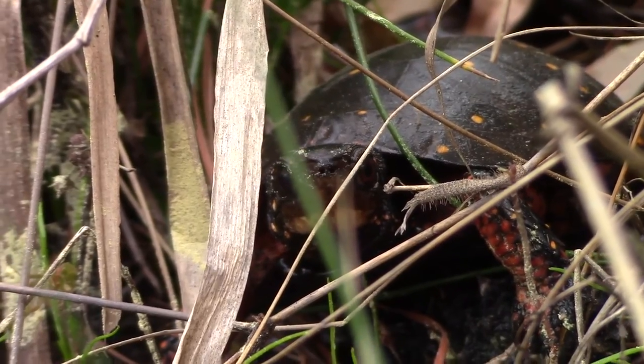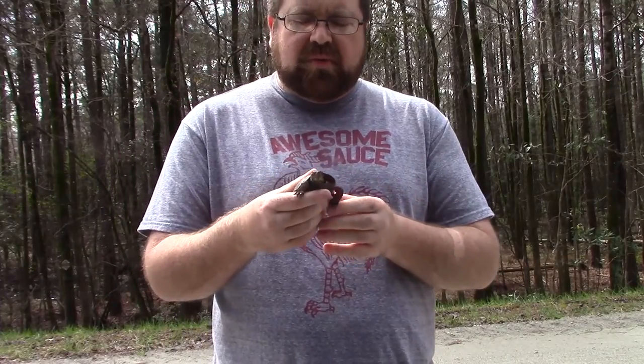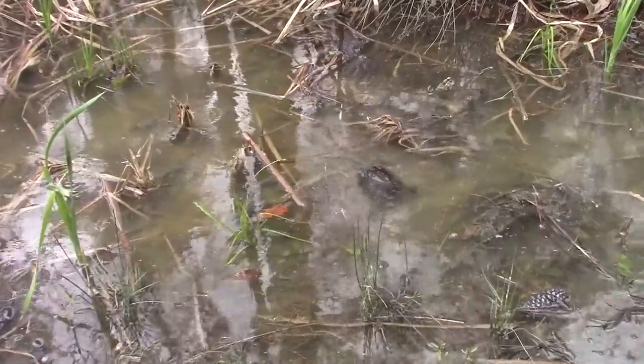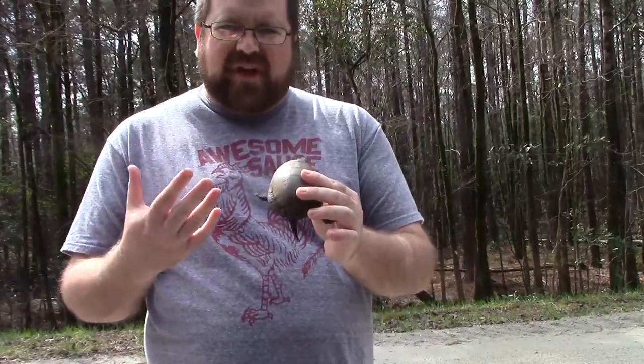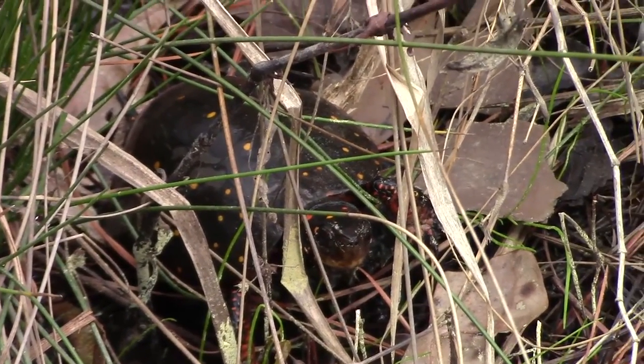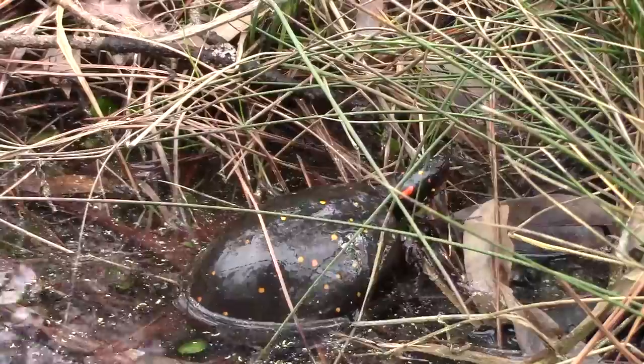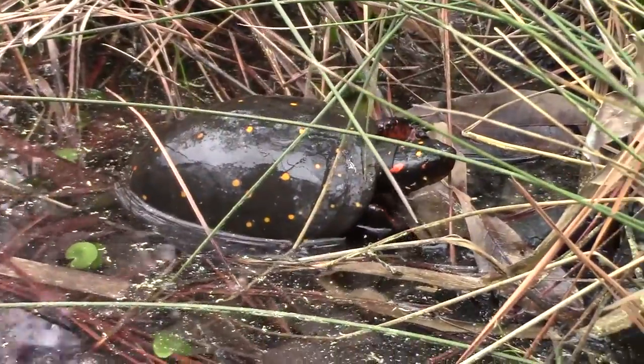Another interesting thing about this species is that it's known for going into a summertime torpor or estivation — that's the equivalent of summertime hibernation. When temperatures get too hot, this guy will actually estivate through the summer months and wait until it cools off again before it comes back out.